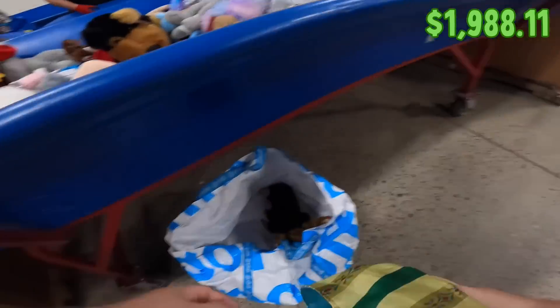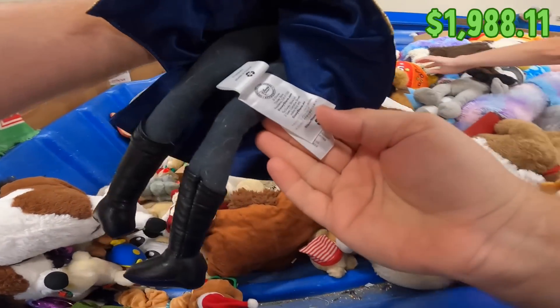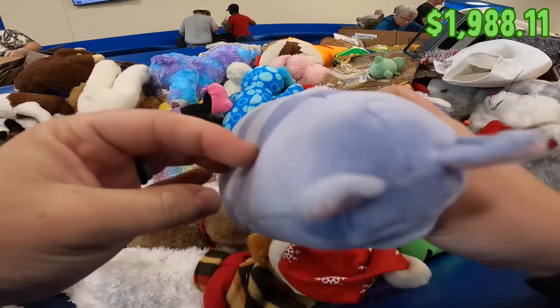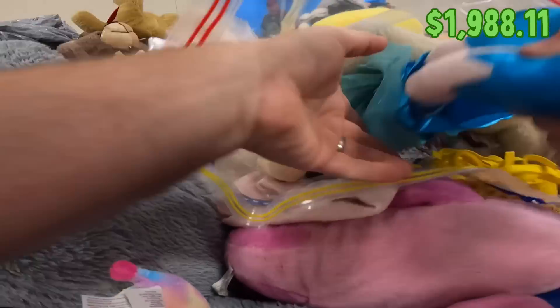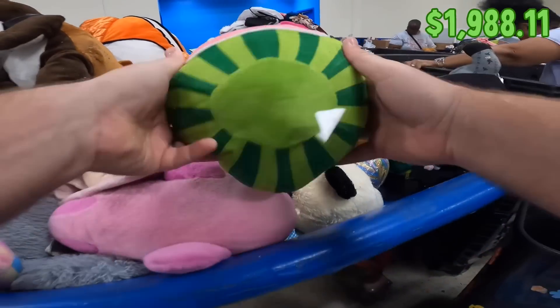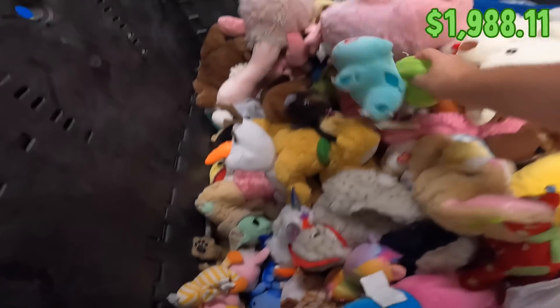We're finding Elsa and Anna dolls, a Ty cozy — I don't know who that is but it's Disney — oh, that's Secret Life of Pets, I'm gonna grab that. Toy Story plush, another Elsa, and a Cocomelon. All the good characters today.